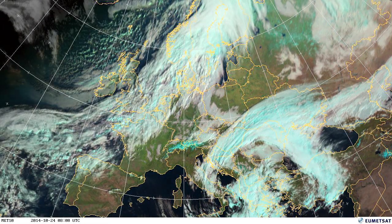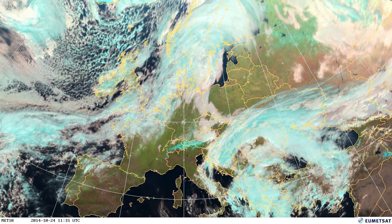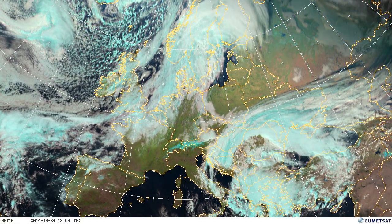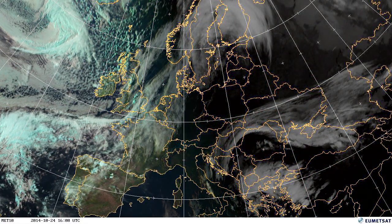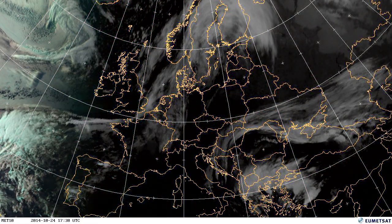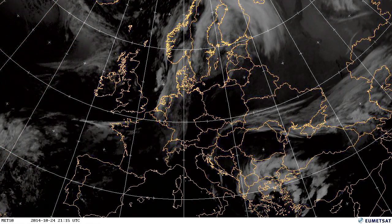Right in the centre of Europe, that high pressure just persists, so you're seeing that low cloud and fog in the centre of Europe, with low pressure to the north and to the south. In the south, you're still seeing some of those convective storms at night — you can see that in the white clouds there.